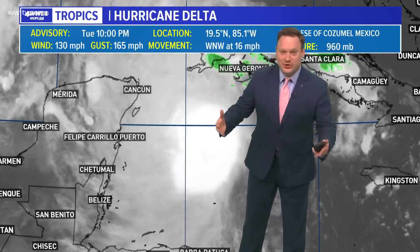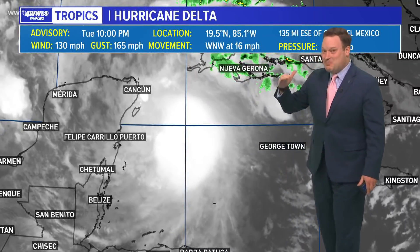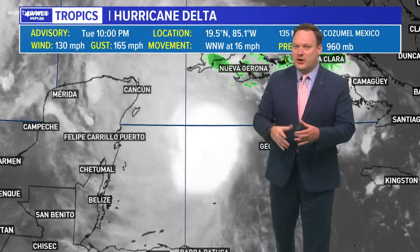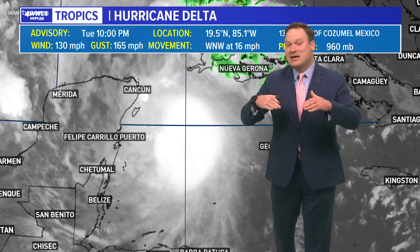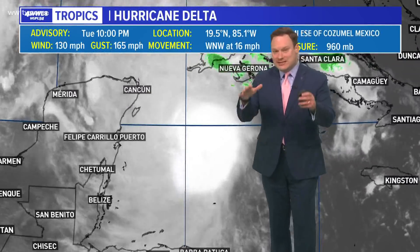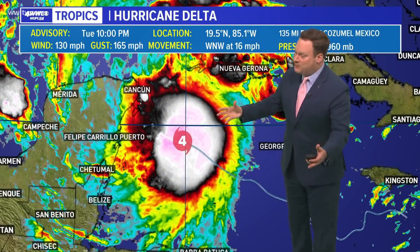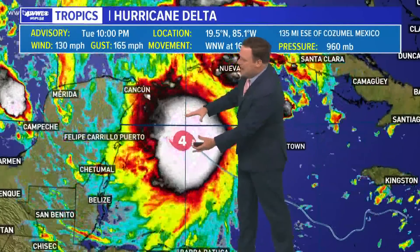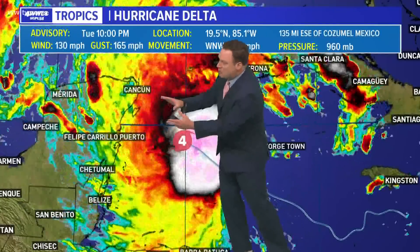We do have a little bit of good news with Delta — it has weakened. It is still a very powerful storm, but 130 miles an hour may be a generous maximum wind right now. Hurricane hunters are flying through the storm and are not finding winds that strong; in fact, they're finding pressures a bit higher. Going with 960 is one of the lowest they've found, but the storm appears to have plateaued in strength. Maybe some more weakening will continue as it approaches Cancun. Still, don't let your guard down — this is still a monster Category 4 storm moving toward Yucatan.